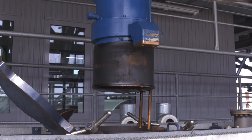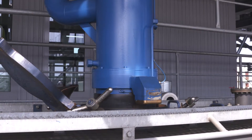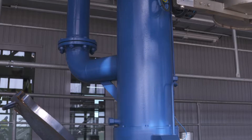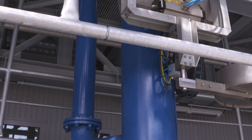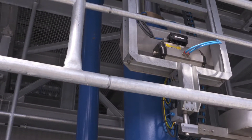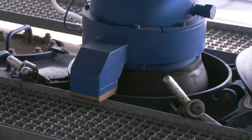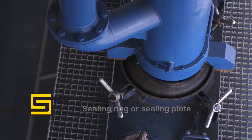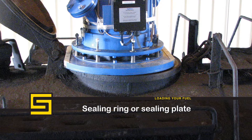Vapors are discharged via the inner filling tube and via a vertically guided telescopic tube that is connected to a vapor recovery system. An inflatable sealing ring attached to the filling tube allows hermetic sealing of the dome on the tank car during loading. Depending upon country-specific requirements, Scherzer also offers a spring-loaded sealing plate as an alternative to the sealing ring.